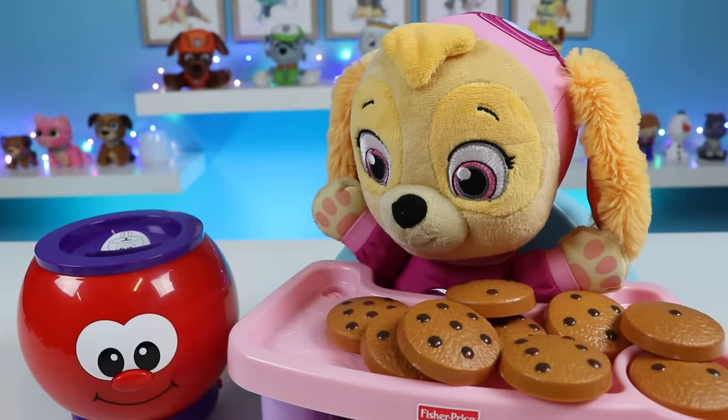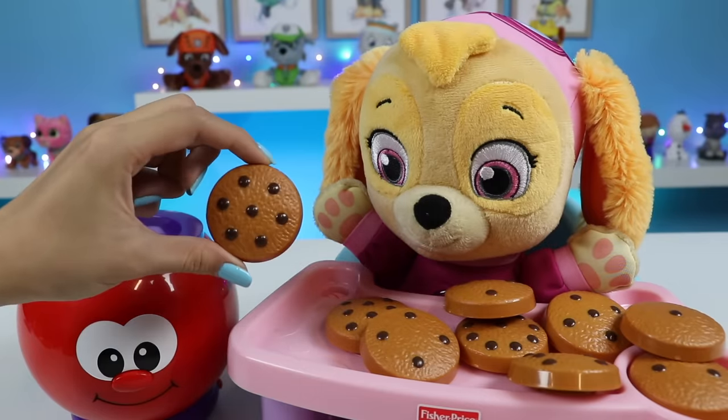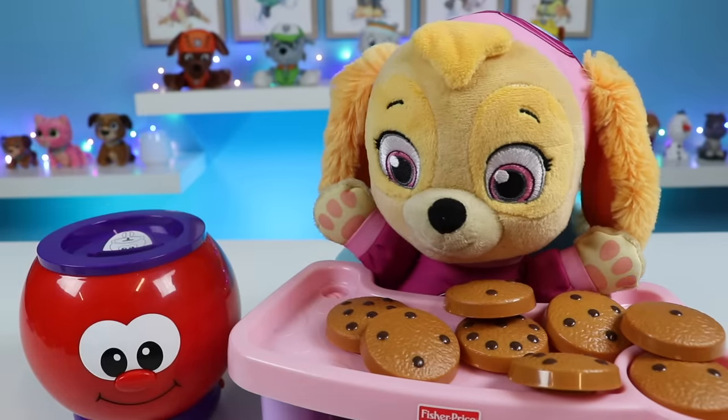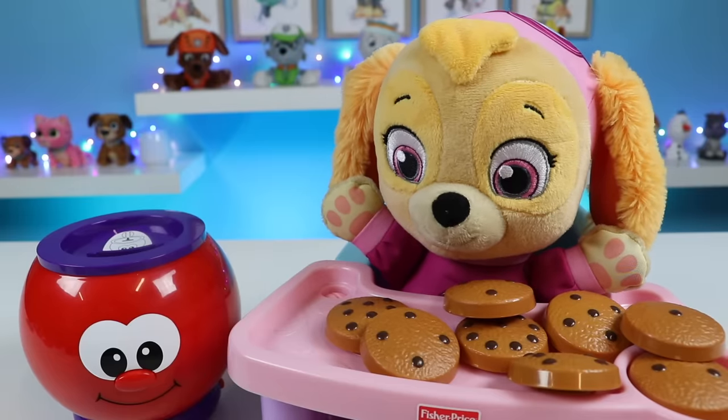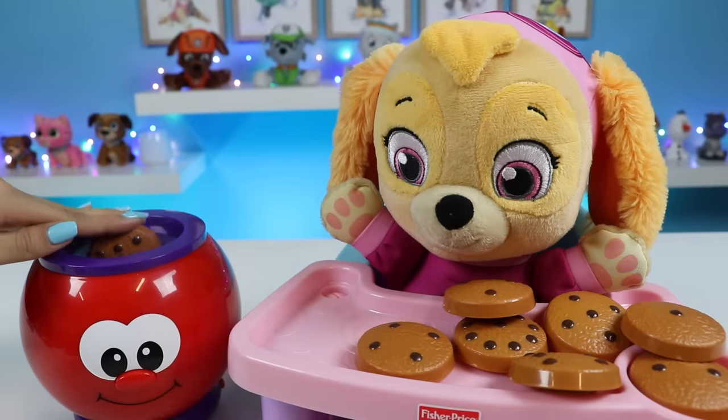One. Can I have another? One. Can I have another? One. Two. These are yummy. Two. Three.